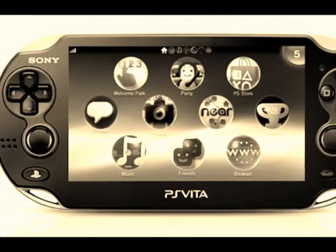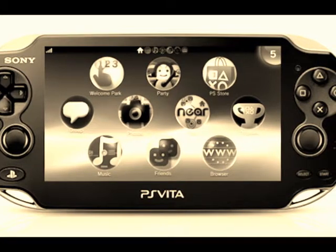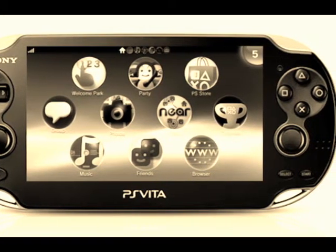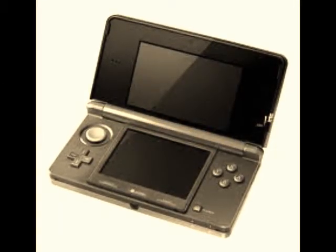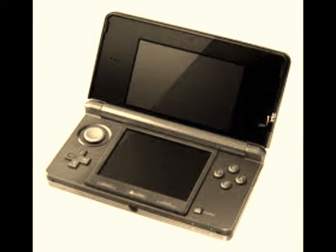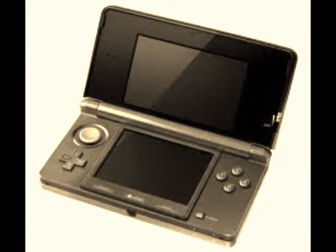The PS Vita has dual analog sticks and is touch sensitive on the back. It is also a touch screen. The 3DS can play games in 3D and is made by Nintendo. It also comes in the 3DS XL, which is 90% larger than the 3DS.